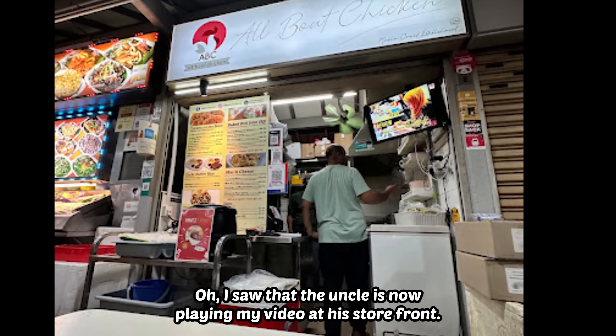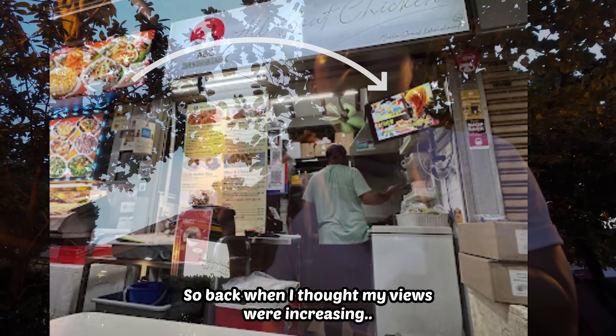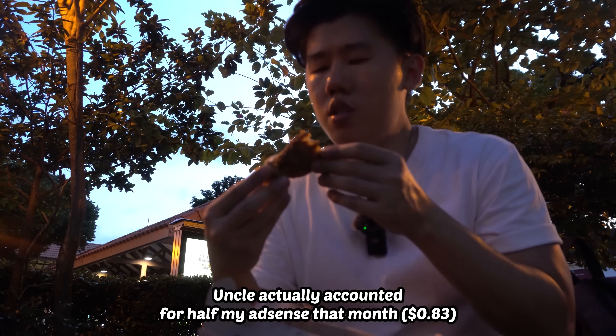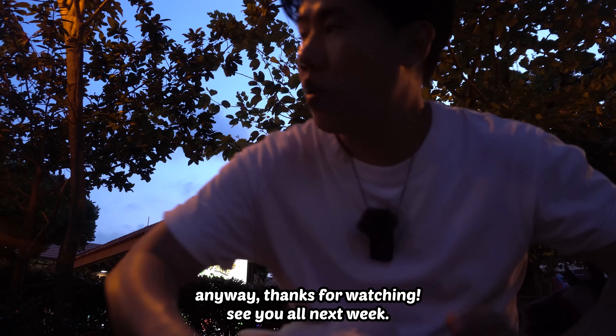I saw that the uncle is now playing my video at his storefront. So back when I thought my views were increasing, it's actually all him — uncle actually accounted for half my AdSense that month. Anyway, thanks for watching. See you all next week.